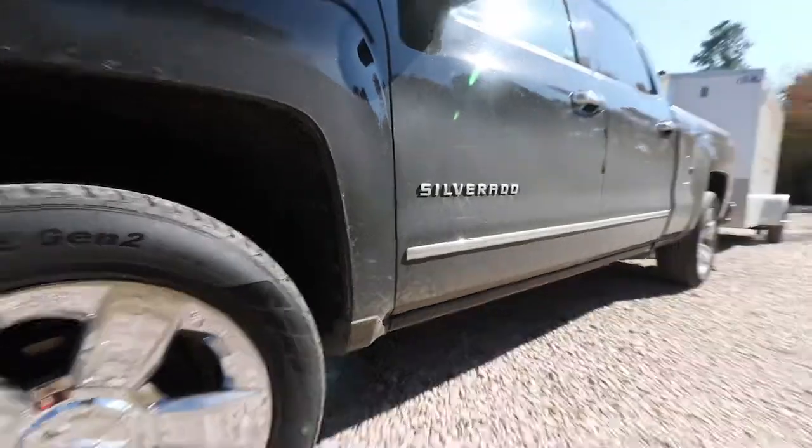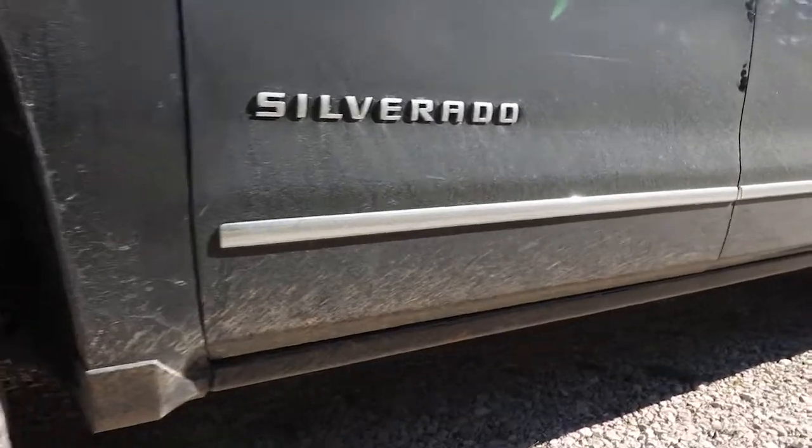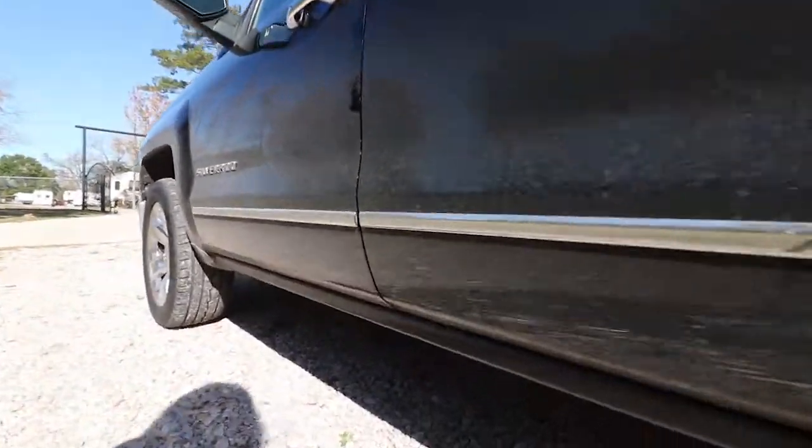I'm gonna go wash my truck because it is super freaking dirty - look at this. This is the dirtiest this truck has been since I've owned it. Look at this, who's man's? Oh my god, yeah we gotta get that cleaned up.